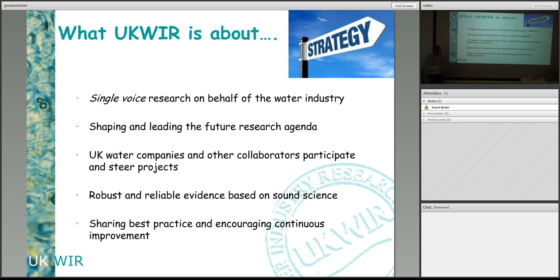We're really about doing robust and reliable evidence — science and engineering research. We also do some research on interaction with customers, understanding what best practice looks like for how water companies can engage with customers, what's important to customers, and where investment should be directed.